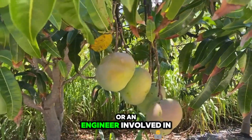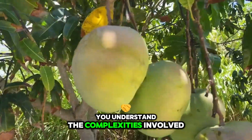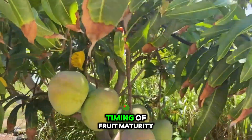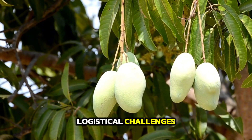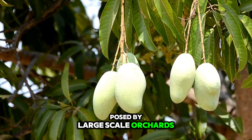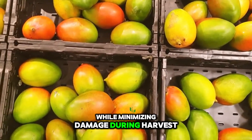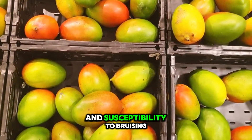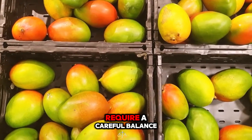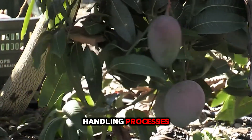If you are a farmer or an engineer involved in mango production, you understand the complexities involved — not just the biological timing of fruit maturity, but also the mechanical and logistical challenges posed by large-scale orchards. The quest to maximize quality while minimizing damage during harvest is paramount because mangoes, with their delicate skin and susceptibility to bruising, require a careful balance of speed and gentleness in the picking and handling processes.